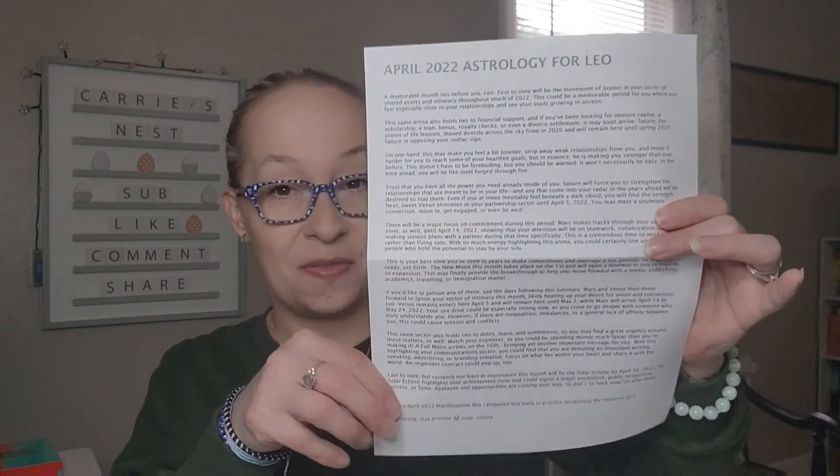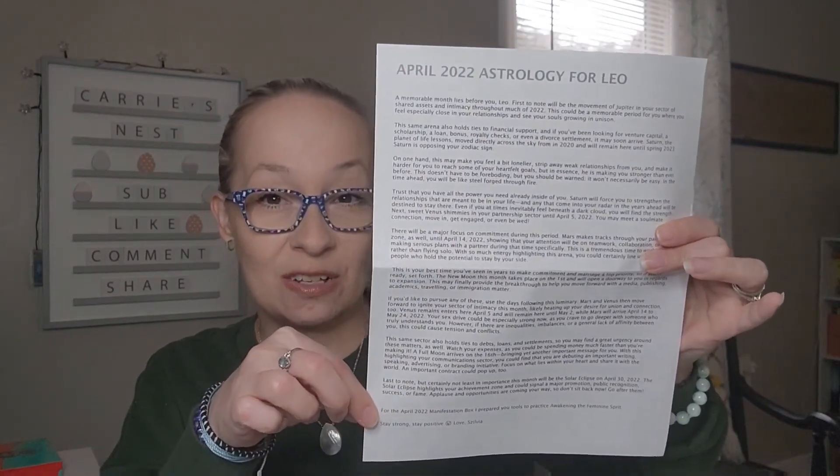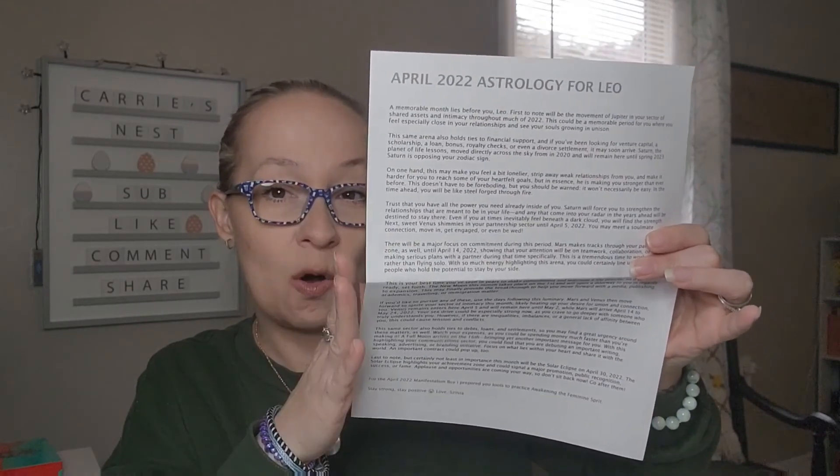The next thing we have is my astrology. I'm a Leo, and this says 'April 2022 Astrology for Leo' and gives a big long list. I think this is for the whole month. I'm not going to read it all as it would make this video very long — I'll read that after.